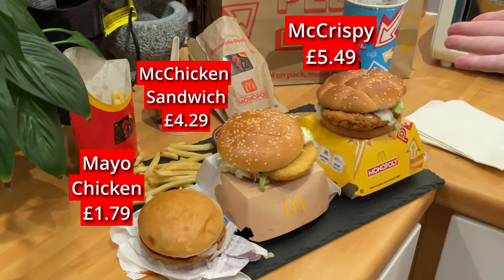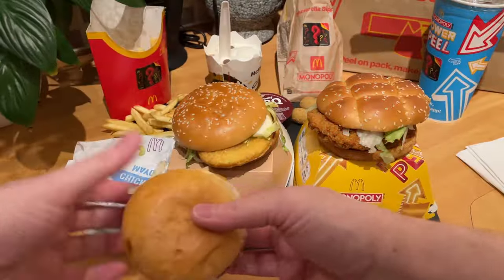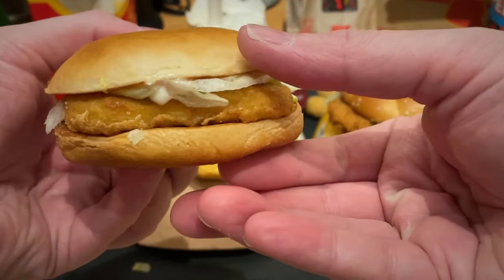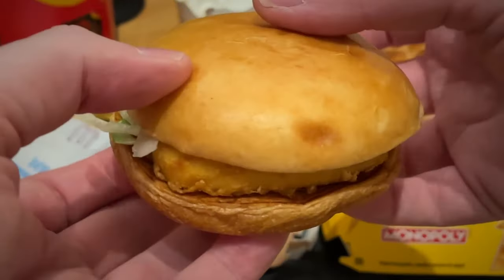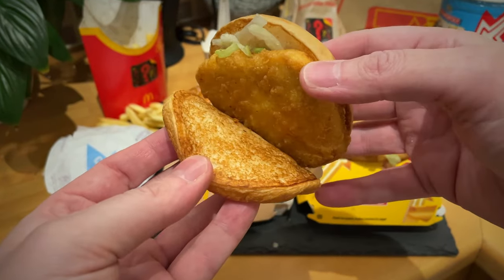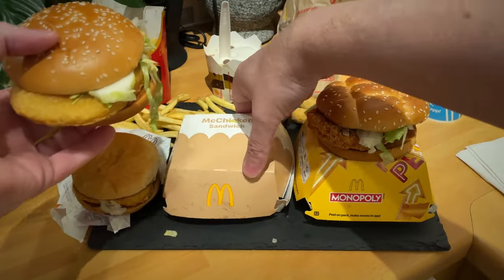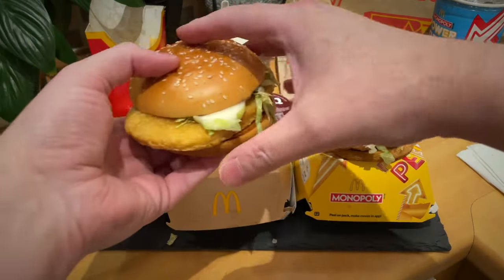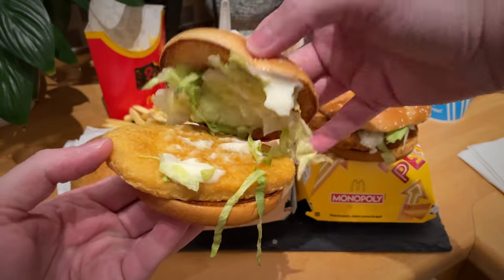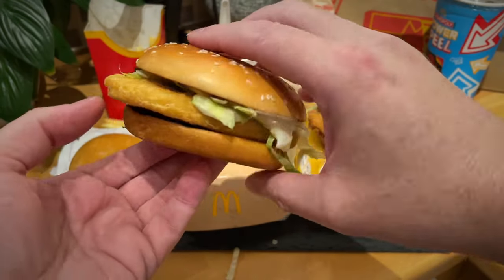You can see the big, big difference: £1.79 versus £4.29 versus £5.49. These are not cheap. Even rounded off, £1.80 for what you're looking at there — very small, but still decent size compared to a cheeseburger. Processed chicken, I don't really call it a patty. Then you've got the McChicken Sandwich, slightly bigger. Essentially the same: lettuce, mayo, and obviously the processed chicken.